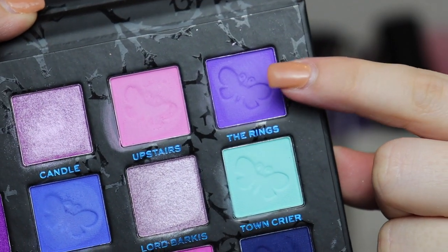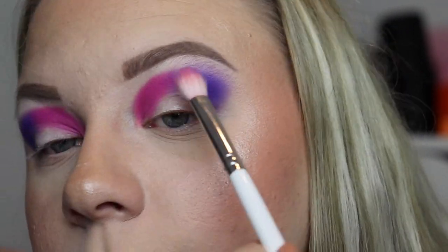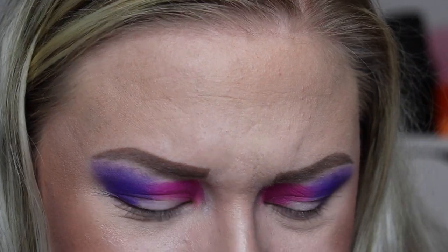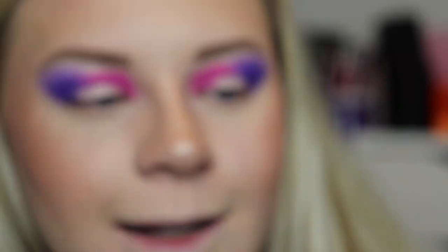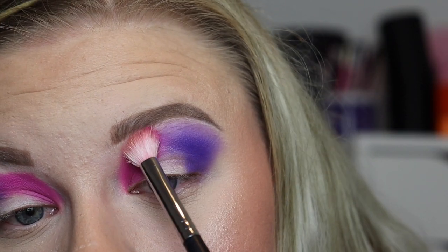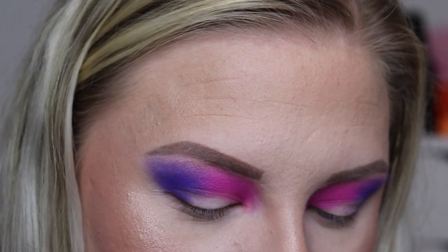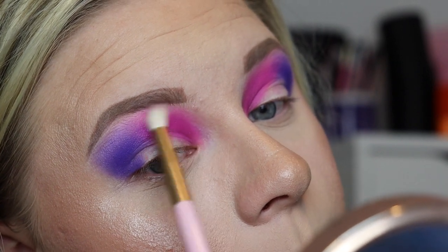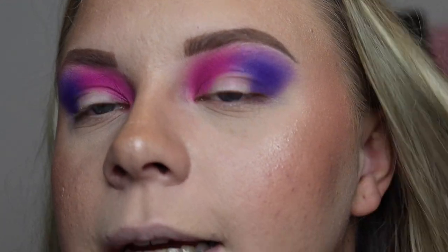Next, to blend out the purple I'm going to take 'The Rings' and lightly buff out the purple. Then I'm going to take the shade — I'm not the best person to pronounce names — this pink here, and take a little bit of that and start buffing out the very front of my lid. Then I'll take a clean fluffy blending brush — this is a Doll Beauty DB13 — and use that to buff out the edges where they're looking a little bit harsh.